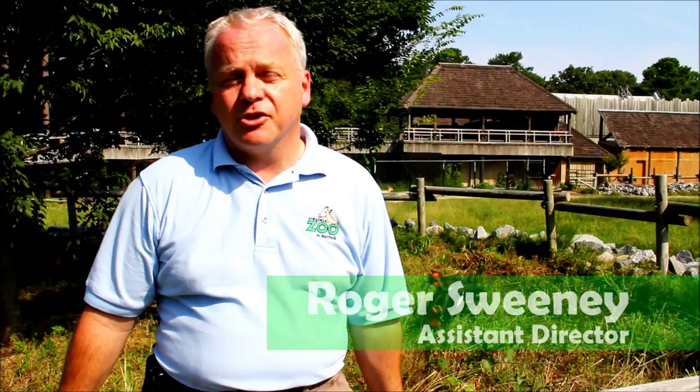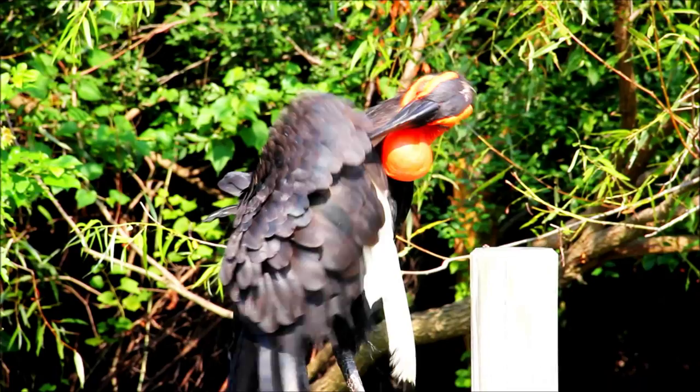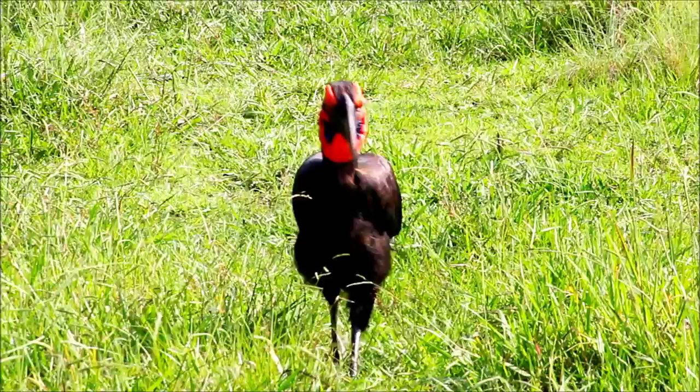Physically they're the largest of the hornbills. They have a predominantly black plumage and white flight feathers. One of the most striking characteristics is they have bare facial skin, which in the male is bright red. In the female it is also red, but once she matures she'll have some blue coloration as well, which is one of the ways we can tell males and females apart in this species.